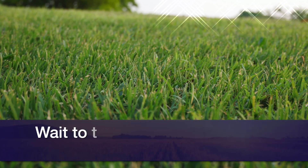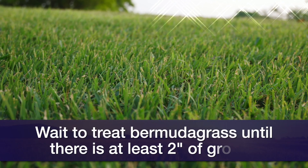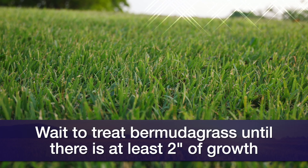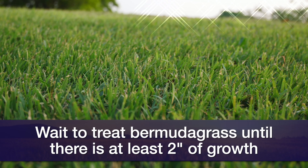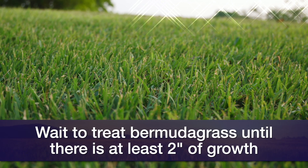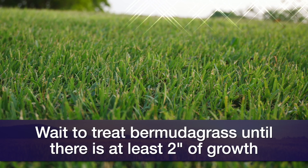Green-up is a very delicate time for Bermuda grass — even if you try to apply a selective post-emergent herbicide, it can still damage your Bermuda grass. You can resume herbicide applications after you see your Bermuda grass completely green up and your field is fully green, with the grass having caught up to at least two inches of growth.